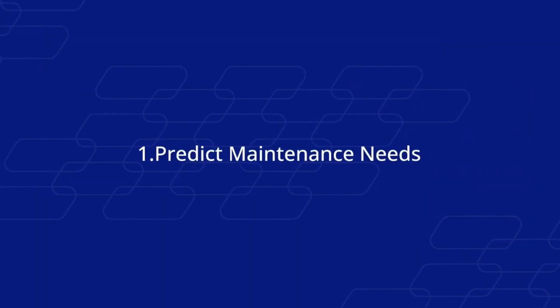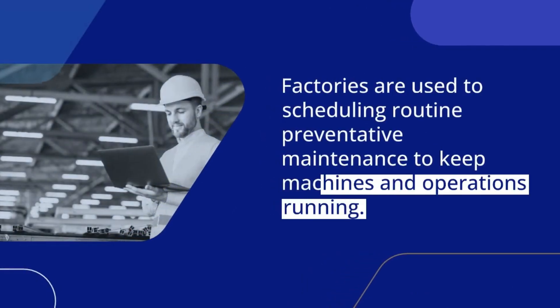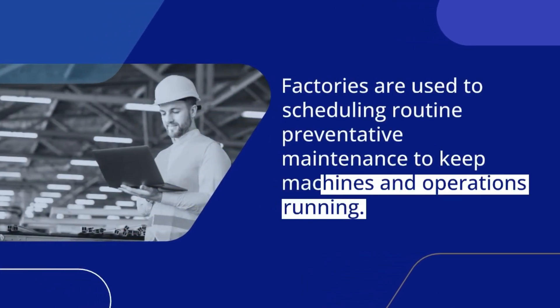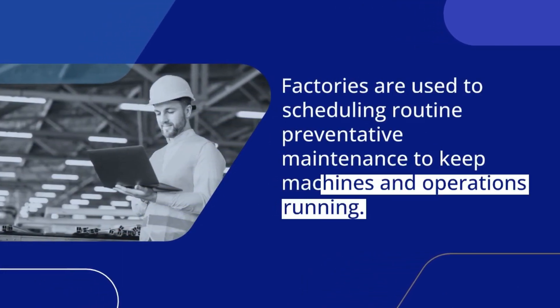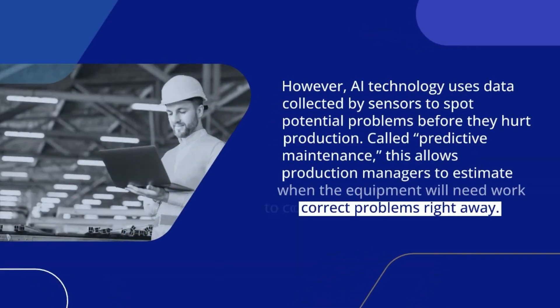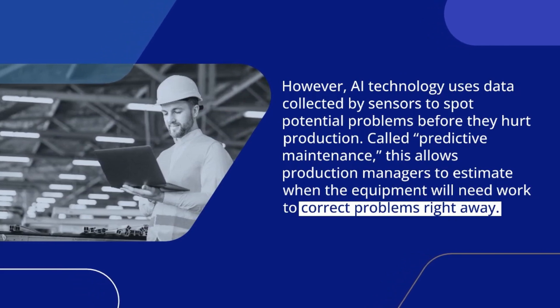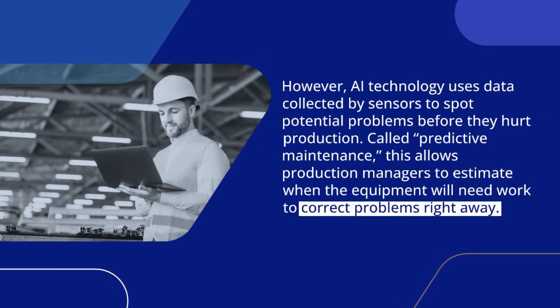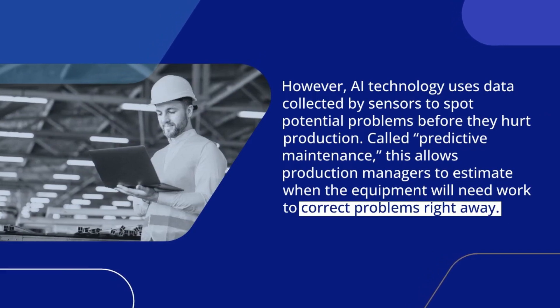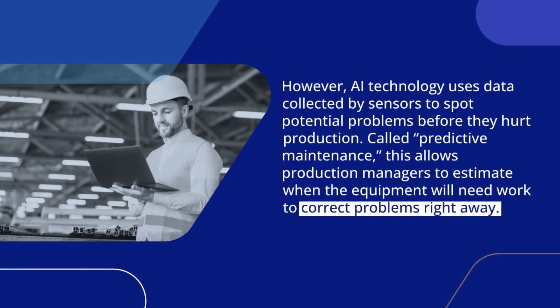1. Predict Maintenance Needs. Factories are used to scheduling routine preventative maintenance to keep machines and operations running. However, AI technology uses data collected by sensors to spot potential problems before they hurt production. Called predictive maintenance, this allows production managers to estimate when the equipment will need work to correct problems right away.